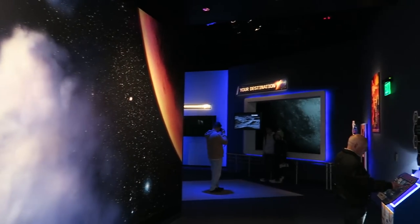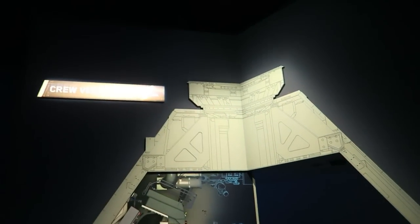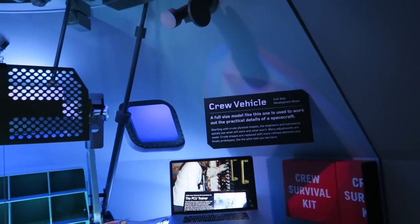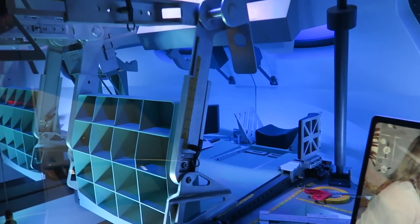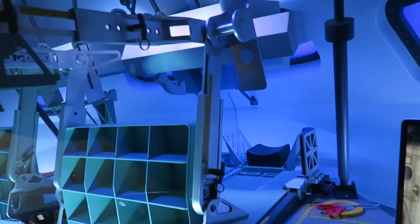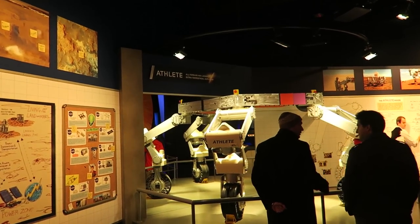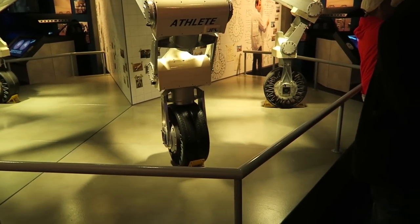We're in the room called Exploring Mars. Here's the SLS crew vehicle, a full-size development model — it's pretty small in all reality. Inside is a mock-up of the crew vehicle with their seat. There are tape measures and tools for measuring how they lay in it. Lots of fun little interactive games. The Athlete Rover: all-terrain, hex-legged, extraterrestrial explorer — just a little mock-up. It's actually only two legs of it. Space exploration vehicle.